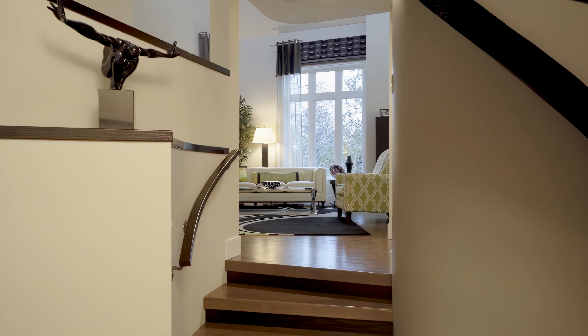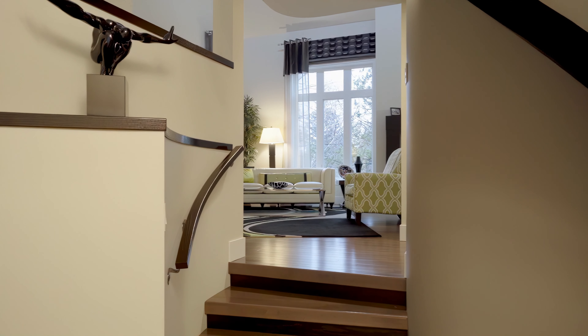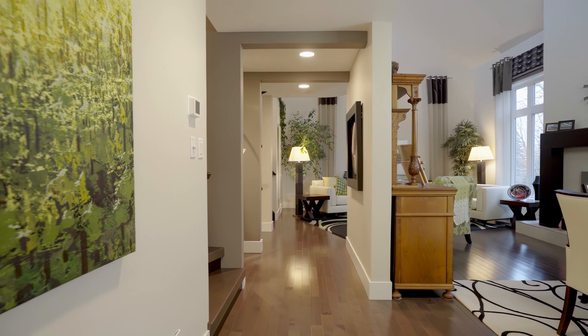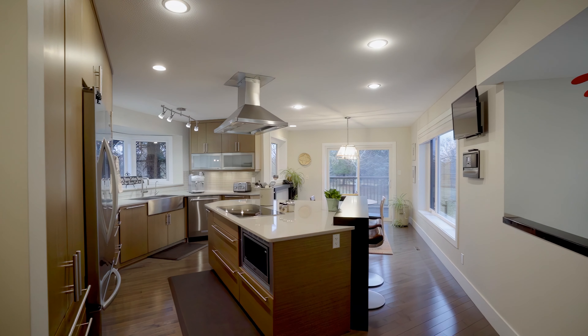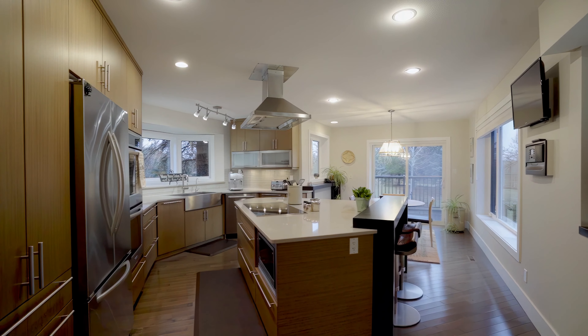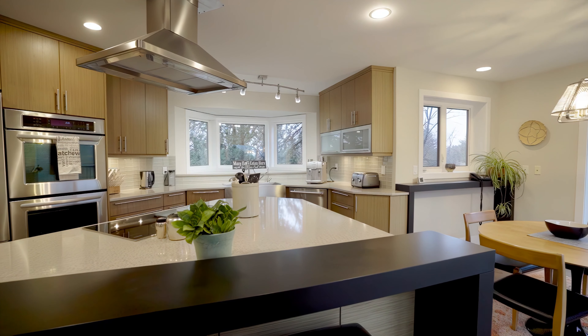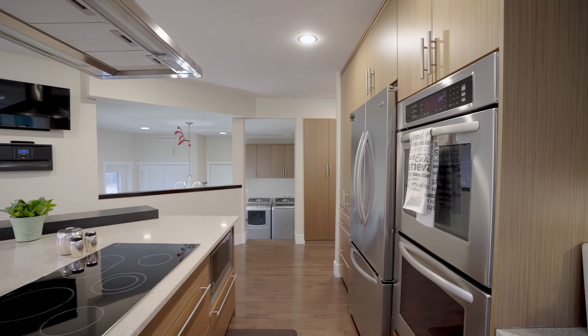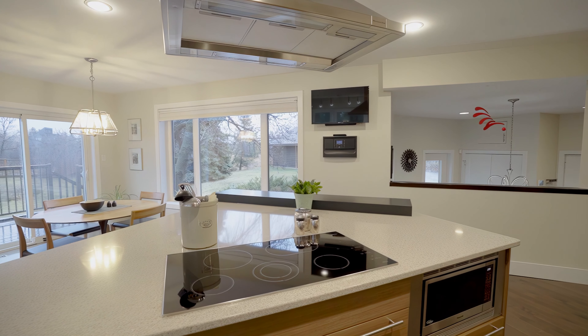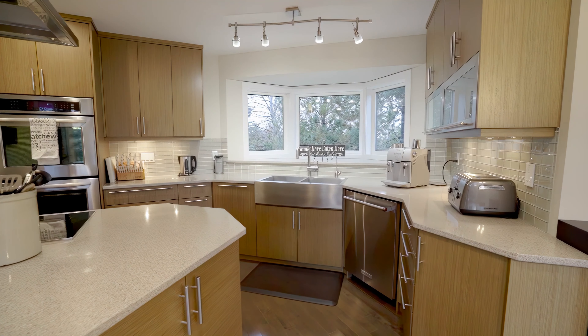The extensive renovation spearheaded by Legacy Homes, with an investment surpassing $450,000, elevates this property to a realm of unparalleled luxury. Boasting over 3,800 square feet of refined elegance set on a sprawling 3-plus acre lot, the custom island kitchen — a true culinary dream — is equipped with high-end appliances and quartz countertops that sparkle under ambient lighting. It's not just a kitchen, it's a statement of class.